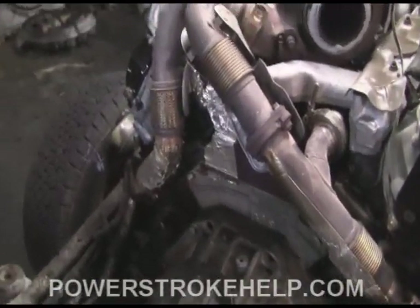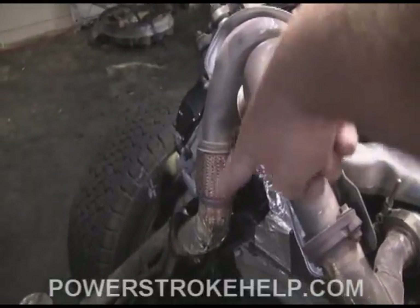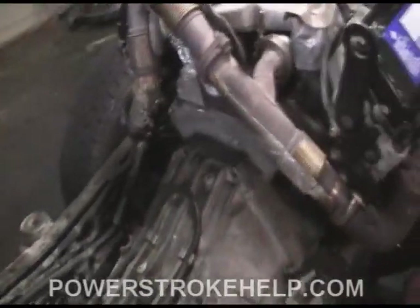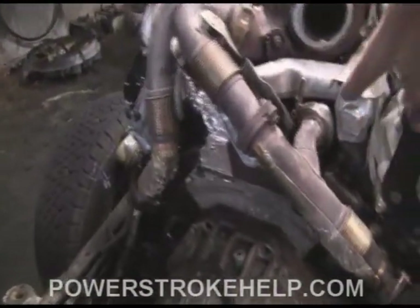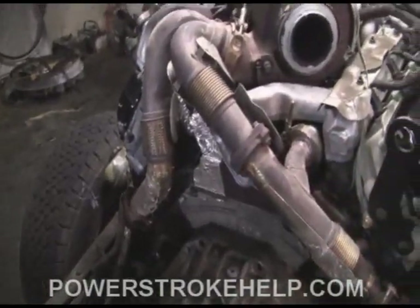I can't stress how many times I've had to replace these pipes — this is a $290 piece just for these parts, and almost $100 for this other piece. And then you end up having to pull the intake and replace the cooler anyway. So the puck idea is a big no-no.